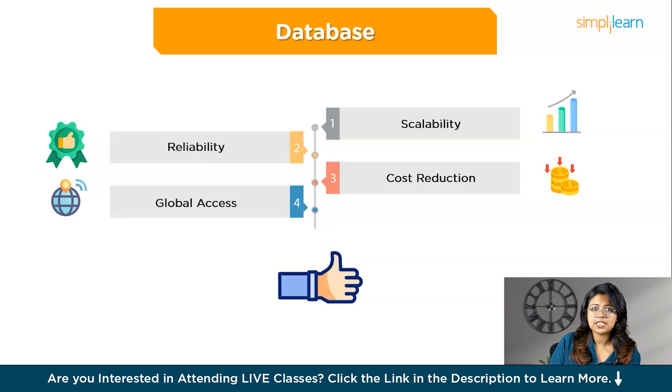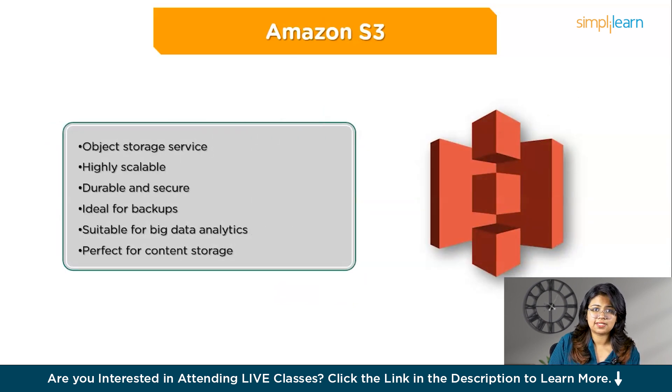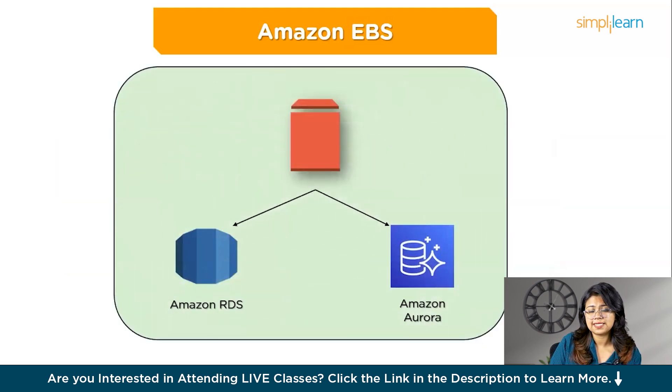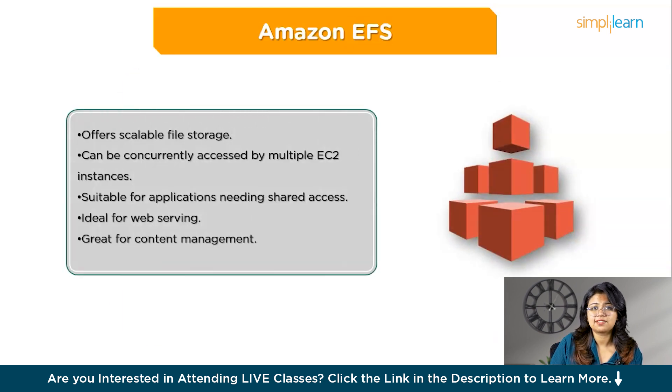AWS offers a variety of storage services tailored for different use cases. First, Amazon S3 (Simple Storage Service) is an object storage service that is highly scalable, durable, and secure — ideal for backups, big data analytics, and content storage. It's used by databases like Amazon RDS, DynamoDB, and Redshift for backups and data storage. Next, Amazon EBS (Elastic Block Store) provides block storage for EC2 instances with different volume types for balancing cost and performance, and is used by Amazon RDS and Aurora for database storage.